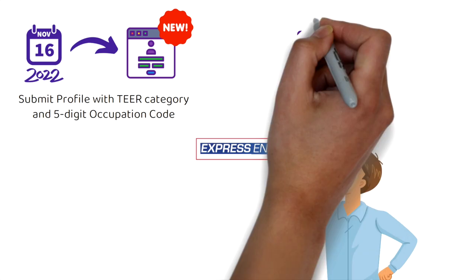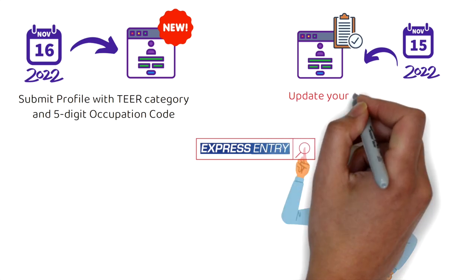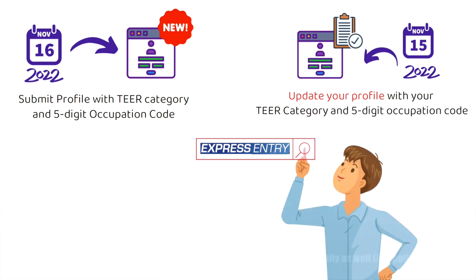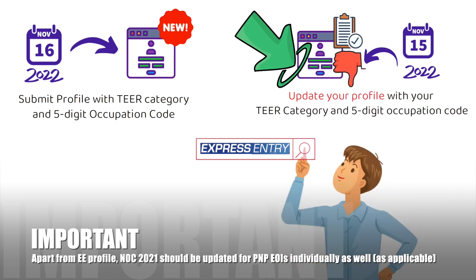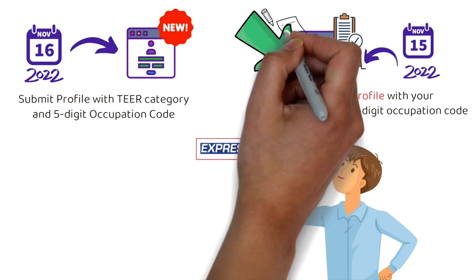For all people who have existing profiles — meaning you created your profile on or before November 15th, 2022 — you need to update your profile with your tier category and the five-digit occupation code. This is the group I am most concerned about, because if you don't update your Express Entry profile it will be ineligible for Express Entry draws. Please update your profile ASAP because they're going to conduct another draw on November 23rd. Even if your CRS score is above 500, you won't get the ITA if your profile hasn't been updated.